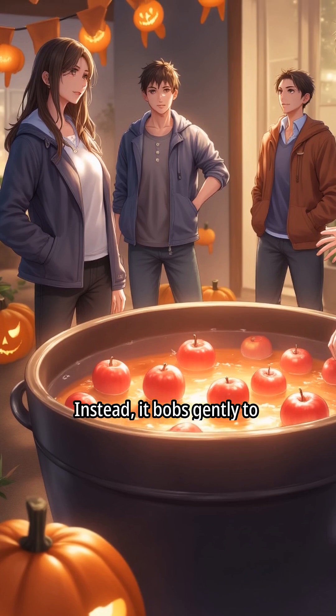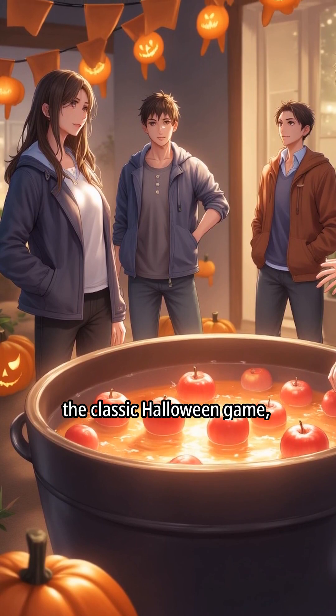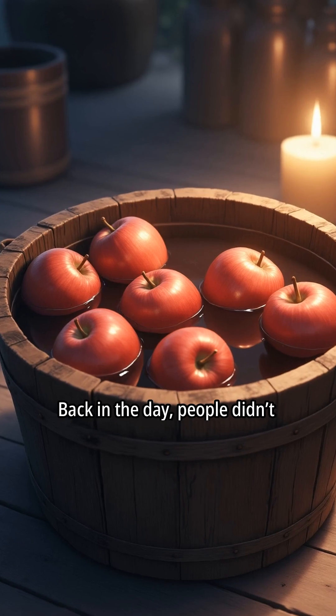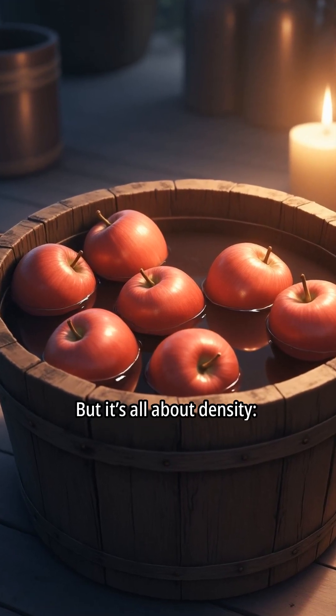Instead, it bobs gently to the surface, like a tiny red balloon. This is exactly what makes bobbing for apples, the classic Halloween game, actually possible. Back in the day, people didn't know the physics behind it — they just knew apples were fun to chase in a bucket. But it's all about density.